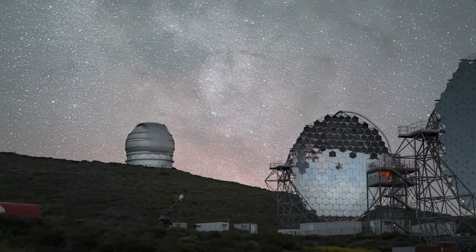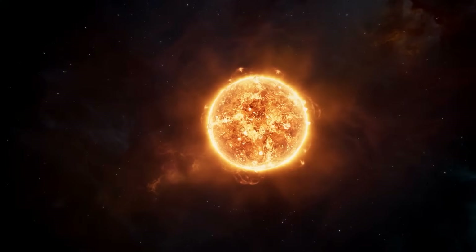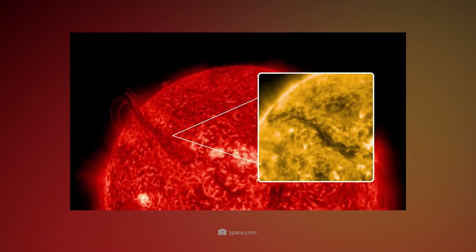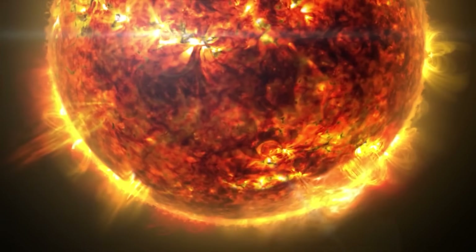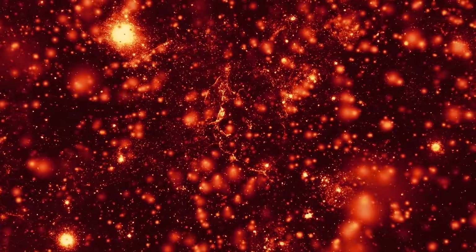On July 15th, NASA's Solar Dynamics Observatory, which has been studying our mother star since 2010, observed an unprecedented eruption that left a huge scar on the visible surface of the Sun. In detail, a huge filament broke off, creating a so-called canyon of fire that was an incredible 400,000 kilometers long.